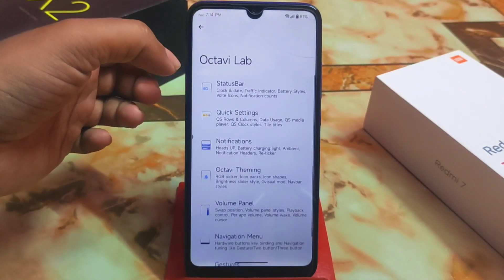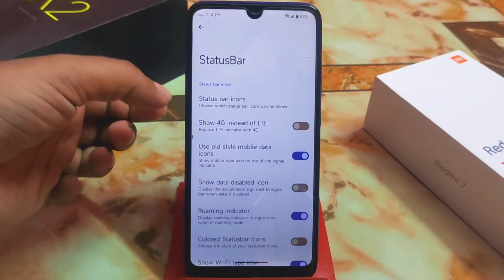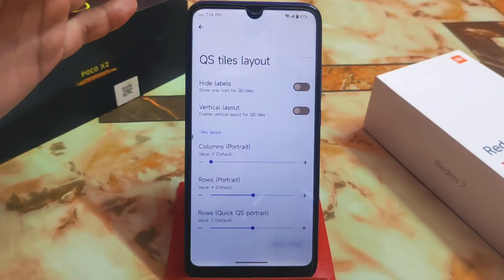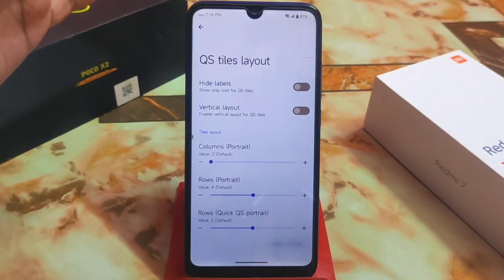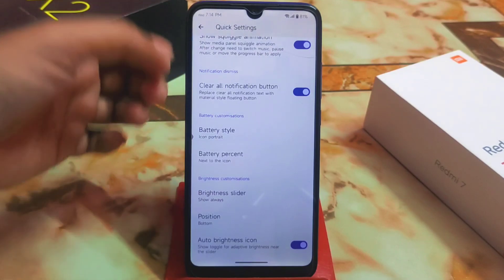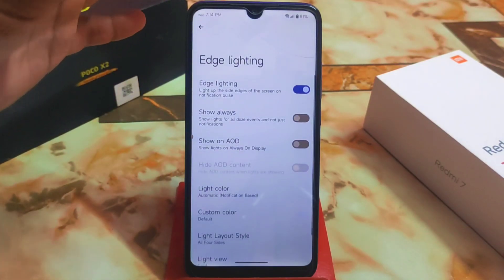In Octave Labs we have all the necessary customizations — nothing extra. These include status bar icons, traffic indicators, clock and date customizations, and battery percentage. Then we have Quick Settings styles, layout options — height, vertical layout, columns, rows, portrait mode — you can customize it however you want. We also have data usage, battery style, battery percentage, brightness slider position, and battery charging light, everything that is actually required in a custom ROM.